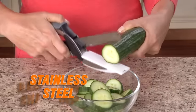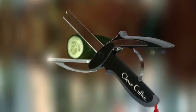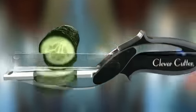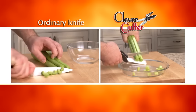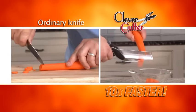The razor-sharp stainless steel blades slice through food quickly and easily, unlike scissors. Clever Cutter's secret is the power pressure handles that automatically open for quicker, easier slicing. Clever Cutter slices ten times faster than ordinary cutting boards and knives. Just look at the difference.